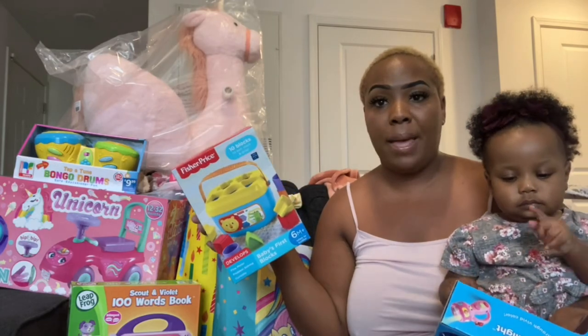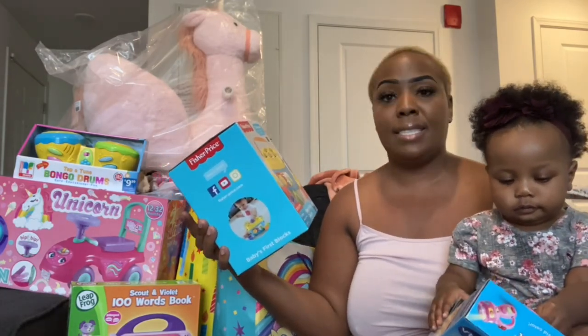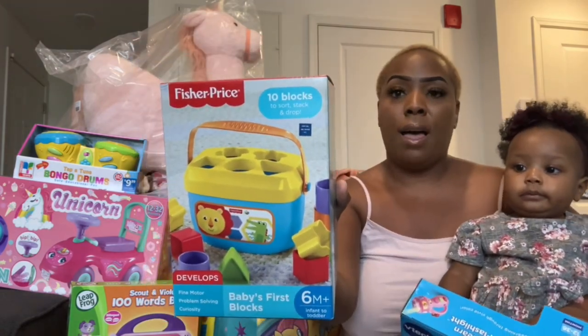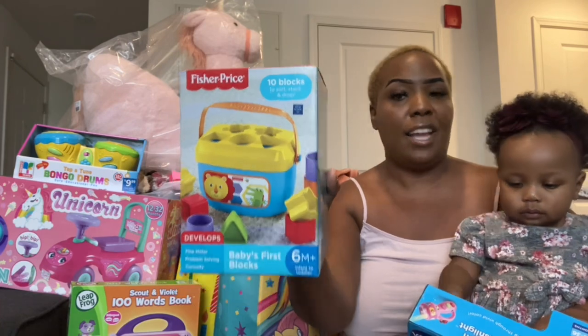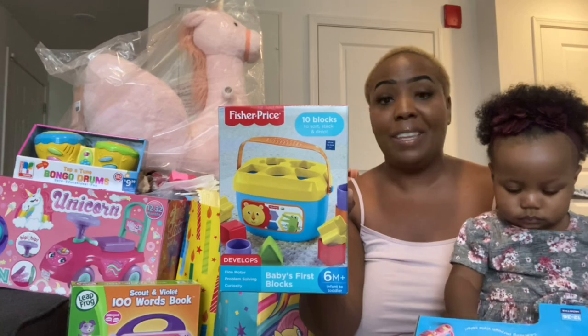Starting over here to my left, I got her this Fisher-Price Sort and Stack Drop Box, so she can sort and stack the blocks in the box. Everybody knows this is kind of like a baby must-have in their first year of living.